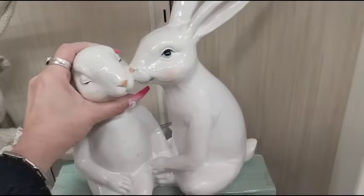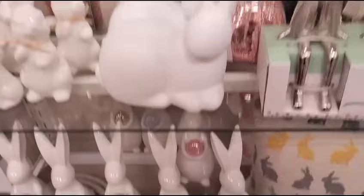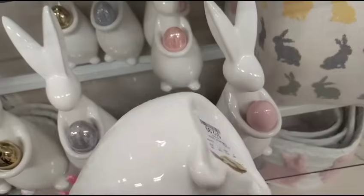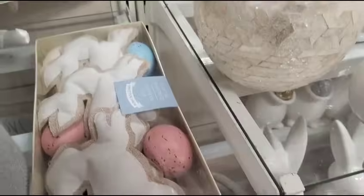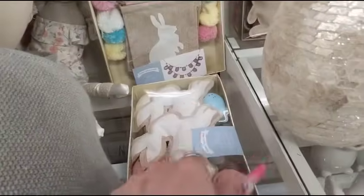That's going to be $24.99 — so there's different variations of that guy out. And then we have the different bunnies with the blue, the gold, the lavender, the pink — and that's iridescent — $12.99. And then we also have this garland, going to be $12.99.